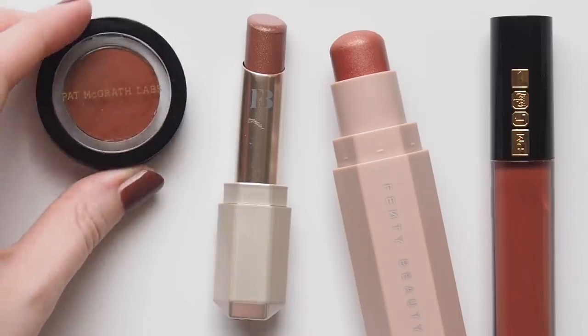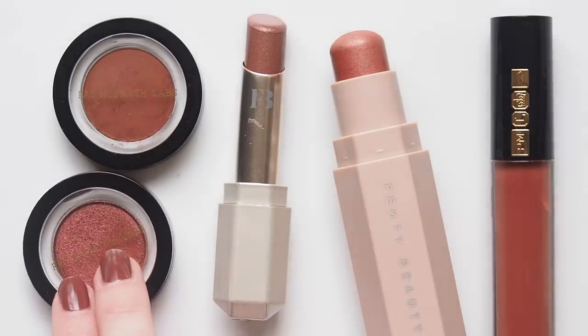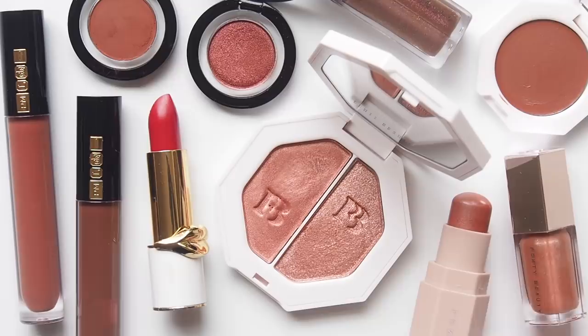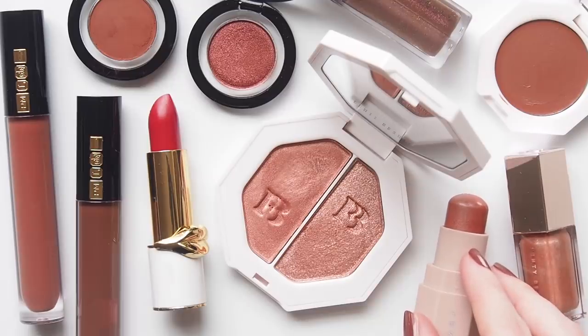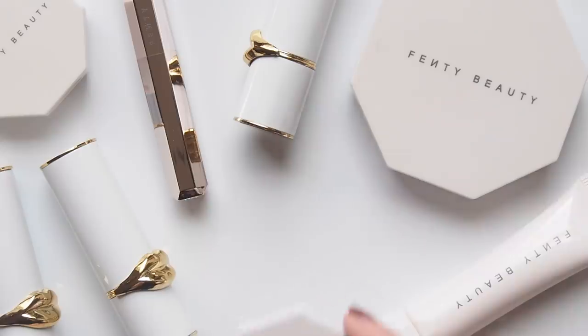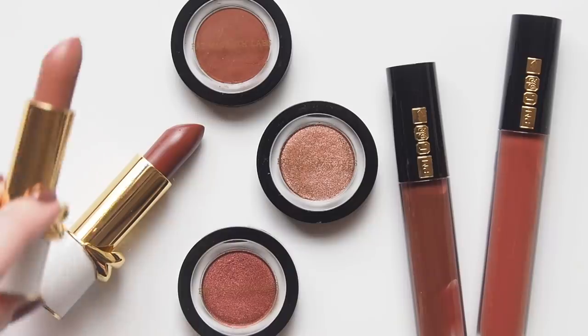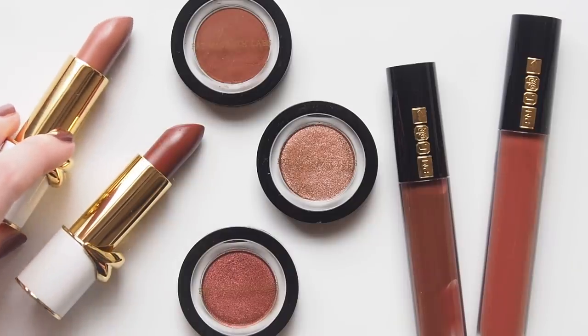Before we run through my favourites, something slightly technical I wanted to note at the start of this series is that some people may have slightly different interpretations of what makes a brand black-owned. It can get a bit complicated in the fine print of a company's structure. For example, an indie brand founded by a black creative might grow and be bought out by a larger company or take on investors and partners that aren't black.